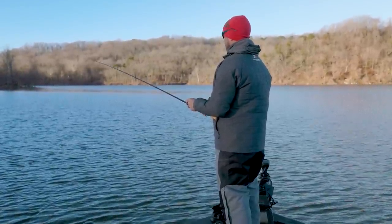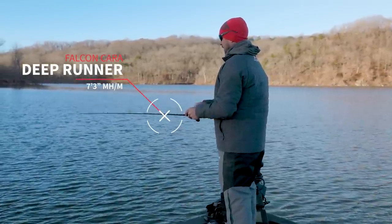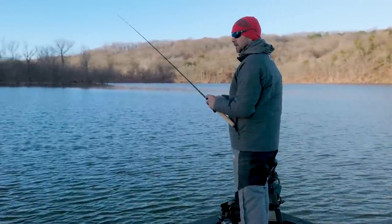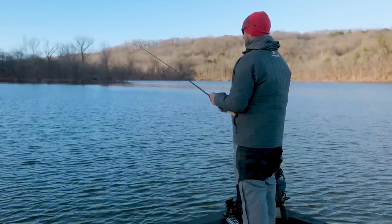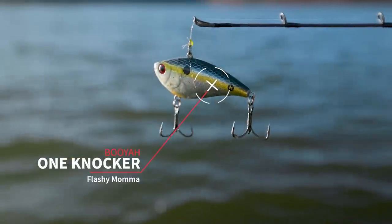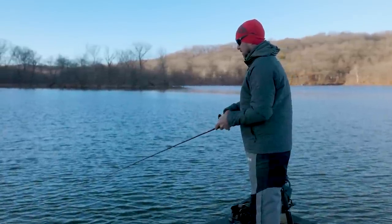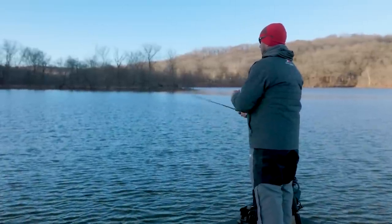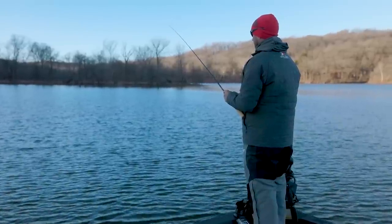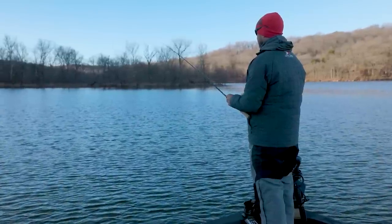We just got rolling and I literally have no clue what's going on. What I've done is put the trolling motor down and picked up a bait I can cover water with — we only have today to film. I picked up this one-knocker lipless crankbait. I like baits like a lipless or spinnerbait to start with because not only can I cover water, I can cover a lot of different depths. I can slow roll it on the bottom, I can reel it up shallow — and right now the first piece of the puzzle is just getting a bite.